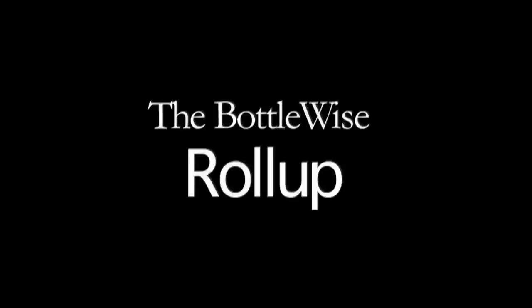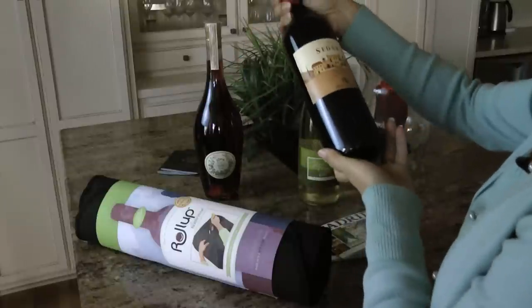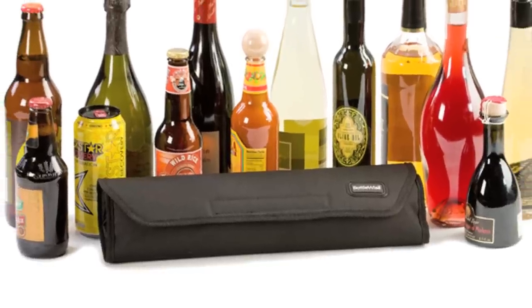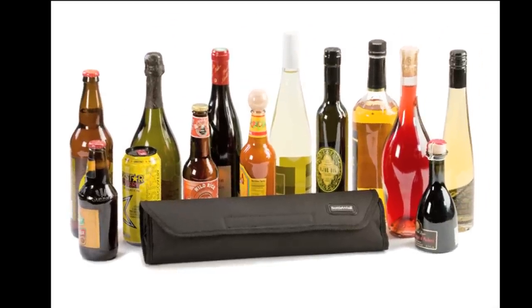The BottleWise Roll-Up is the perfect travel accessory for your next culinary adventure, whether you are heading to wine country, the Caribbean, or in search of olive oil in Italy. The versatile roll-up protects up to a 1-liter bottle of wine, champagne, spirits, oils, and more.